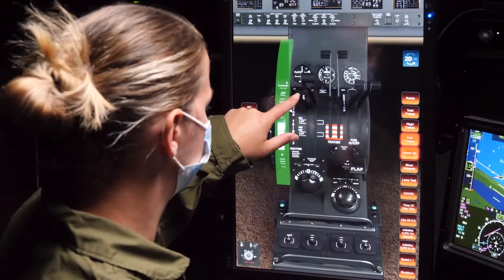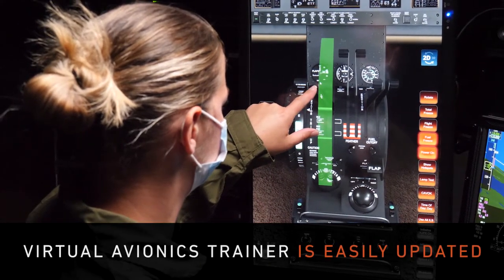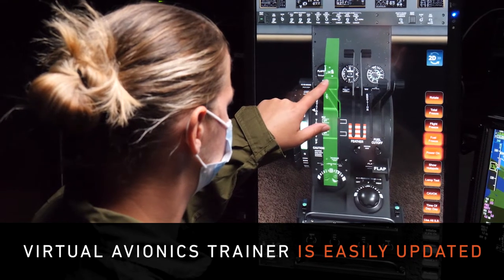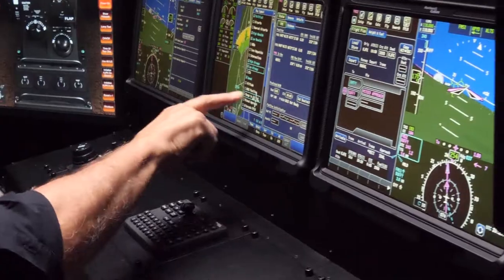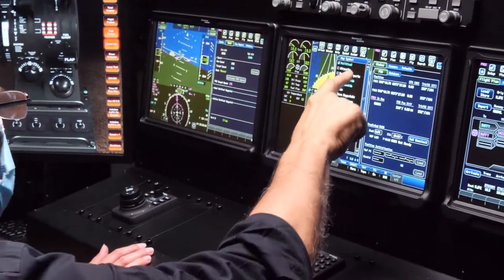Also, as equipment changes or software block upgrades become available, the VAT re-hosted software is easily updated, ensuring flight crews are training on the same new avionics they'll soon be flying.